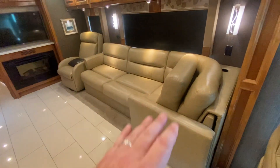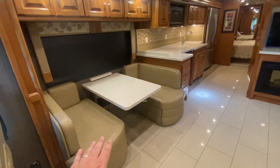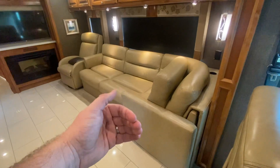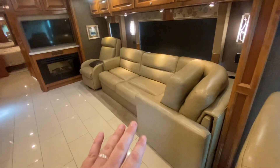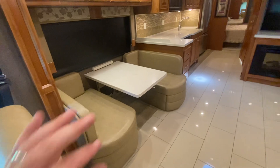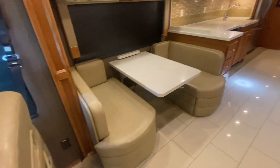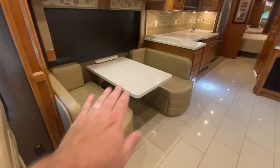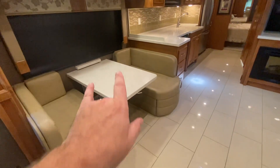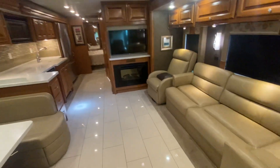This coach was optioned with some furniture combinations you don't typically see together — an L-shaped couch and a recliner along with a collapsible booth dinette. Typically when you see the L-shaped sofa and the recliner, that's normally optioned with the computer dinette workstation, so I really like the fact that this coach was optioned with the booth. It was also optioned with the collapsible table, so this table will drop down and all those cushions fall flat, making an additional bed. You can sleep one or two kids there, a couple adults here, and a couple more adults in the back — you can really sleep quite a few people.